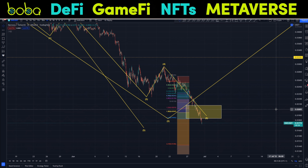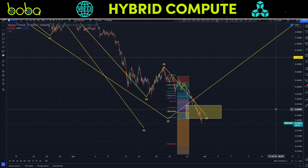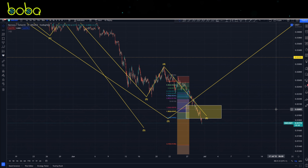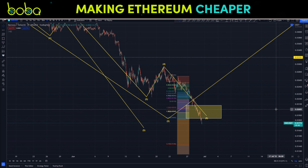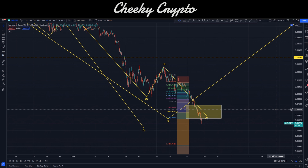Let's jump right into it. Here we have Harmony ONE paired with USDT on the hourly chart, with Binance as our data source. We are tracking some complicated moves — not overly complicated, but they are nested inside each other. There are a lot of different degrees of wave structures within Elliott Wave Theory going on here.